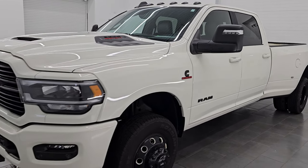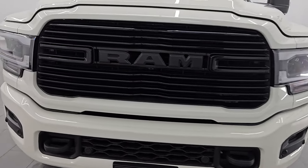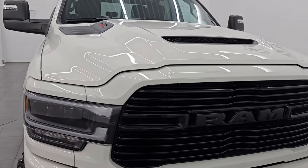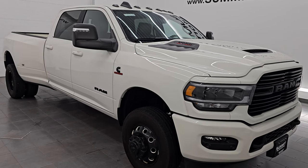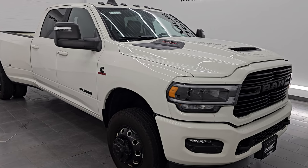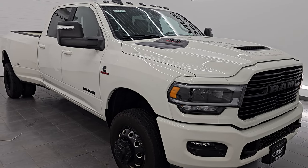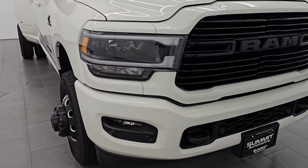This 2023 Ram 3500 has a 6.7 liter Cummins diesel engine paired up with a 6-speed 68 RFE automatic transmission. This truck has been fully safety inspected by our service shop. It has a fresh oil and filter change, all the fluids have been checked and topped off, and it is 100% ready to go. Very nice truck. This is a one owner, clean title history, clean CarFax out of Massachusetts.